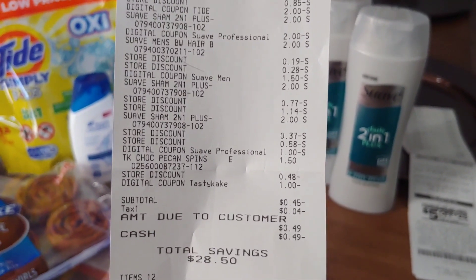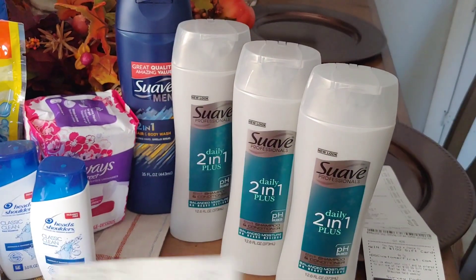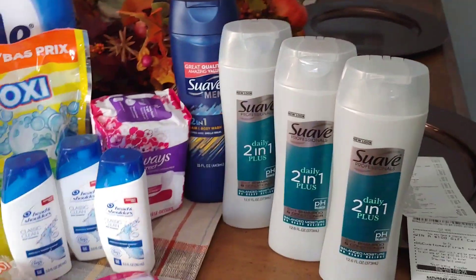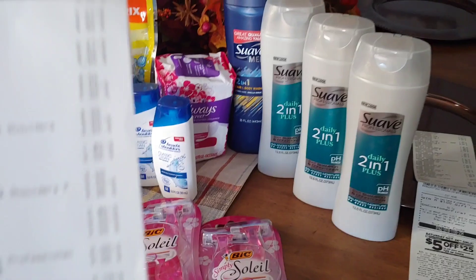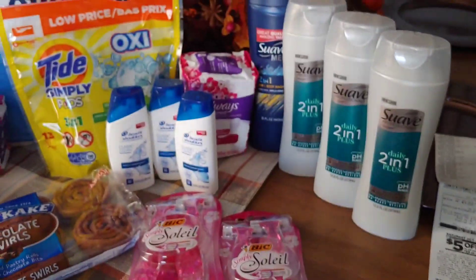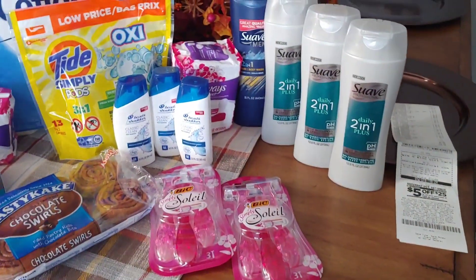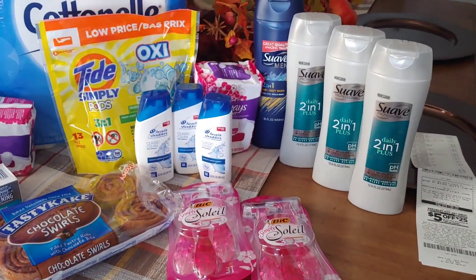I took into account the $2 instant savings that was going to come off when you spent $8 on the Suave. So when the $5 off of $25 was taken off and that $2 instant savings was taken off, I had a negative $0.45 — a negative $0.45 for all that you see here. Half of that stuff I will donate, half I'll add to my bundles, and some of the stuff I might use.